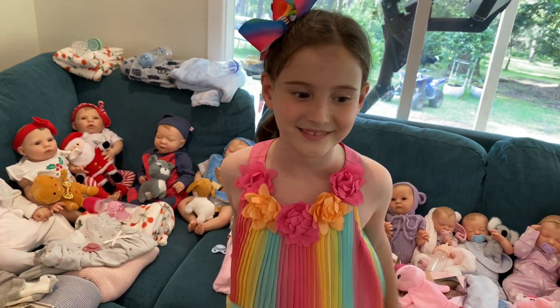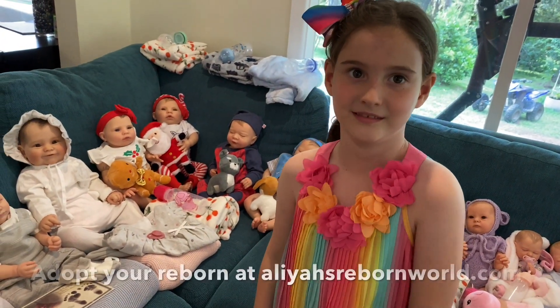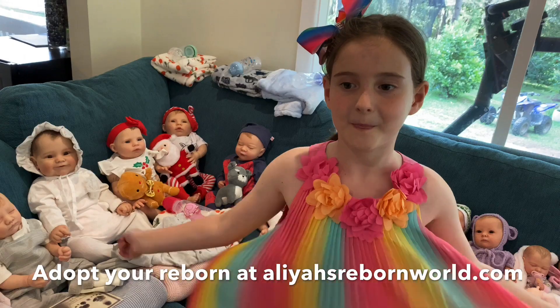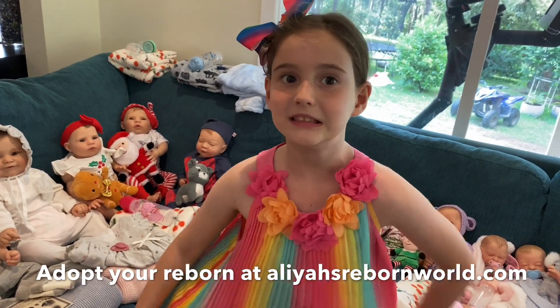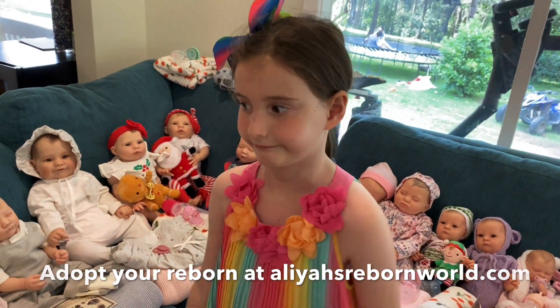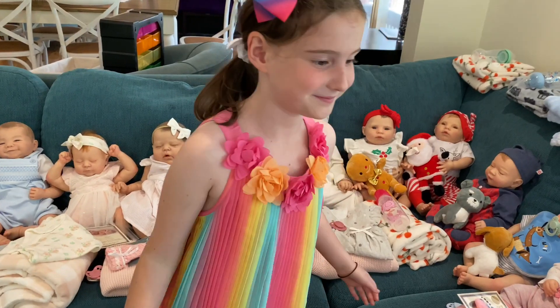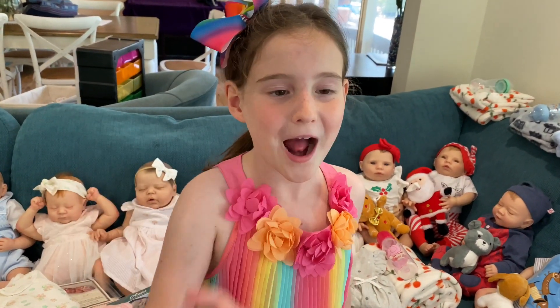That's it for all our new reborns! Just a reminder they'll be going up on the website Friday night at 8pm Australian Eastern Standard Time. You need to be quick as they tend to sell fast, especially the playborns. If you want one in time for Christmas, try to get in soon. Thanks for watching - please subscribe and we'll see you soon!